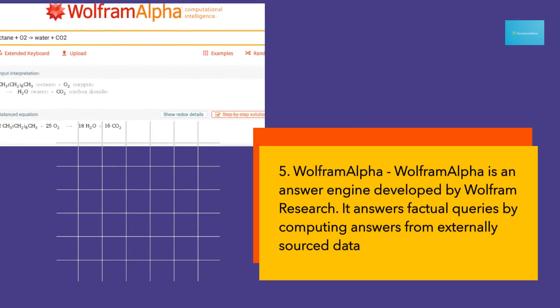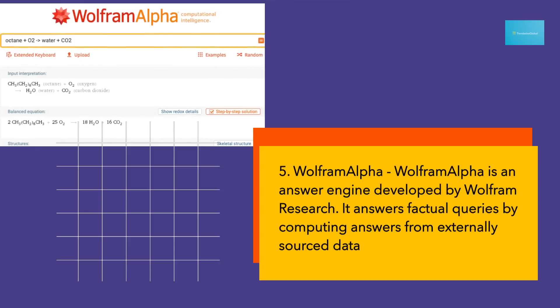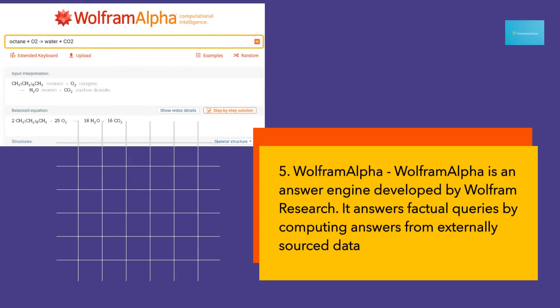5. WolframAlpha. WolframAlpha is an answer engine developed by Wolfram Research. It answers factual queries by computing answers from externally sourced data.